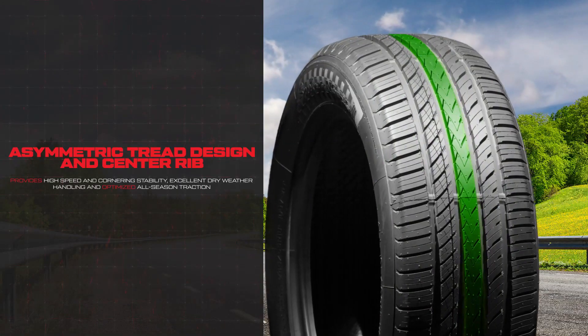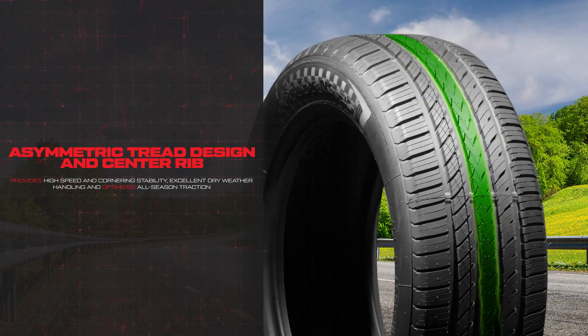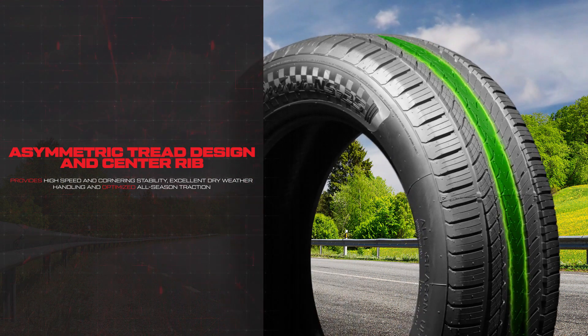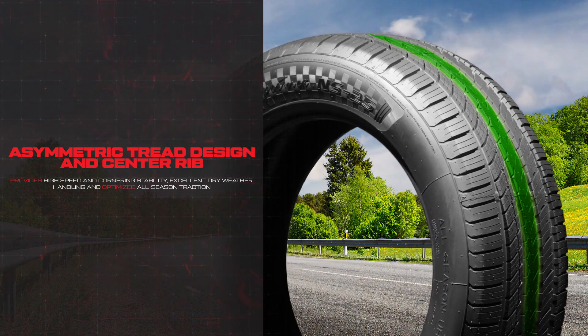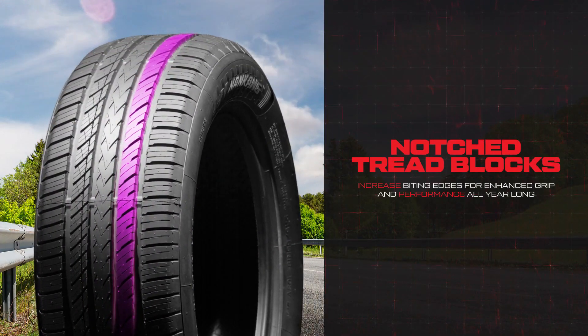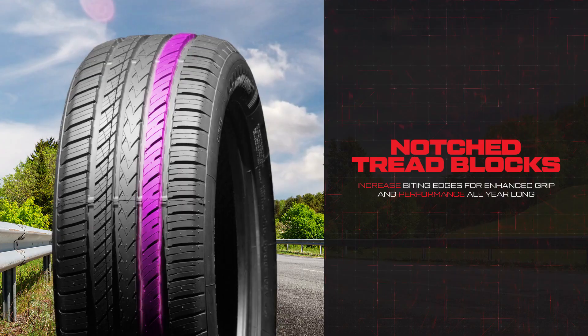The Nankang NS25's asymmetric tread design and center rib provides high speed and cornering stability, excellent dry weather handling, and optimized all-season traction. Notched tread blocks are specifically designed to increase biting edges for enhanced grip and performance all year long.